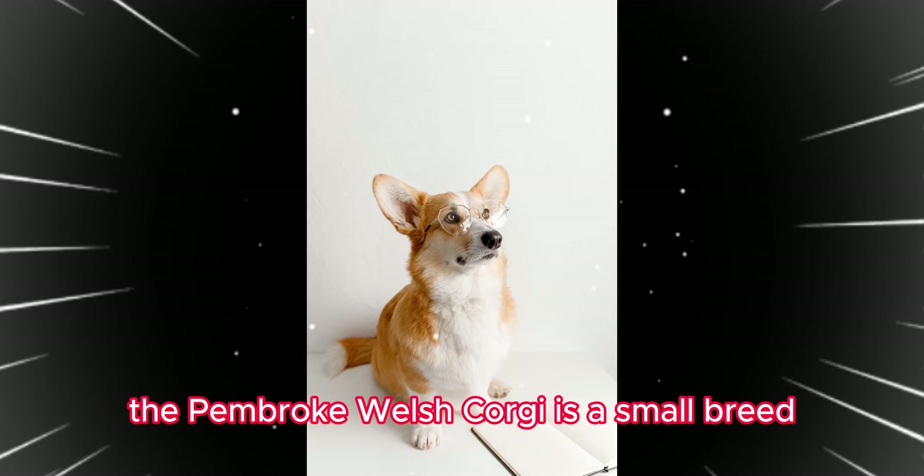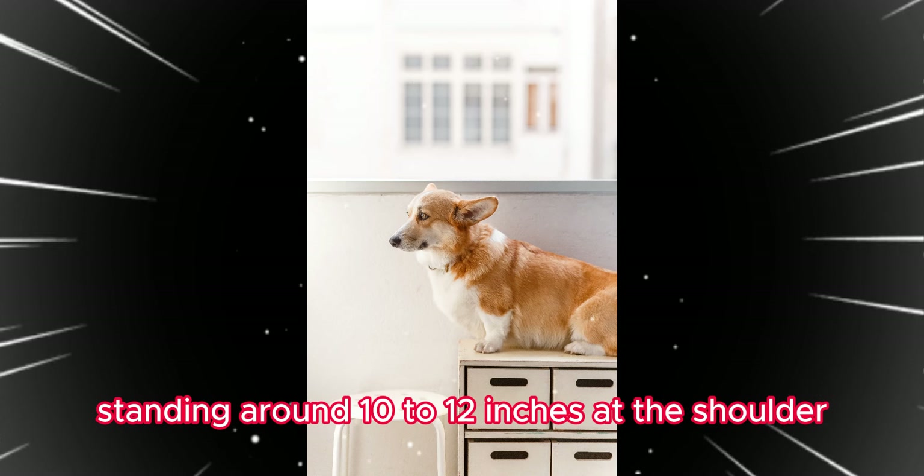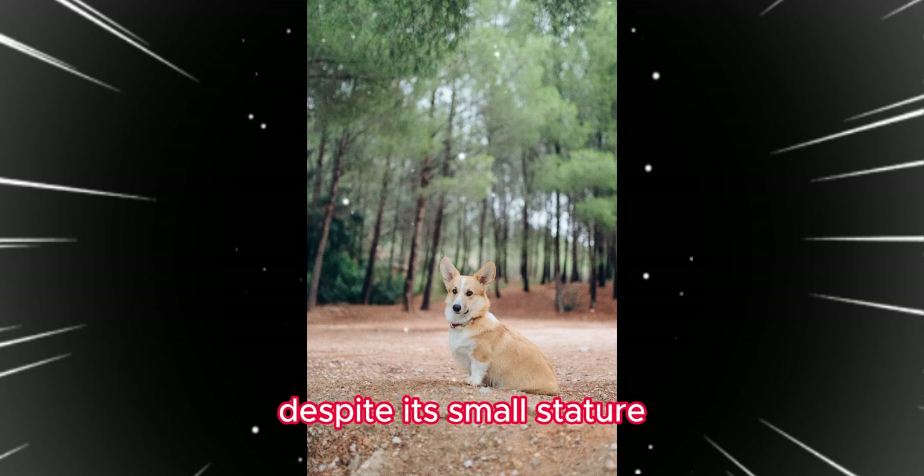The Pembroke Welsh Corgi is a small breed, standing around 10 to 12 inches at the shoulder and weighing approximately 11 to 14 kilograms. Despite its small stature, it has a muscular build.